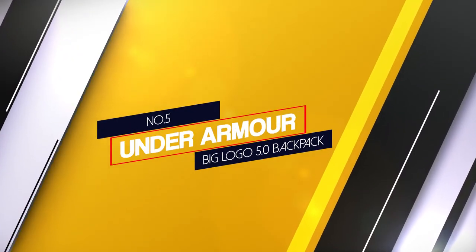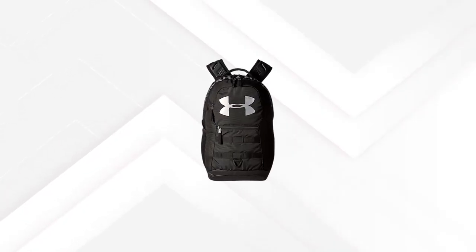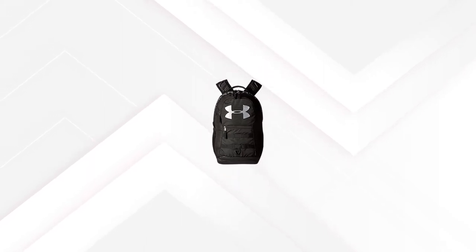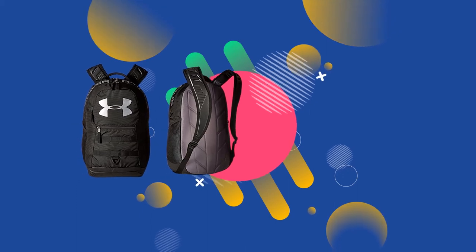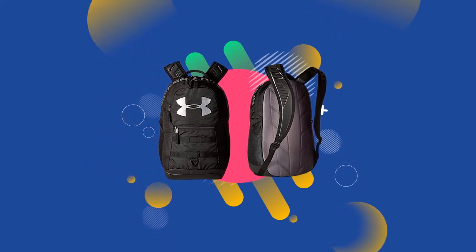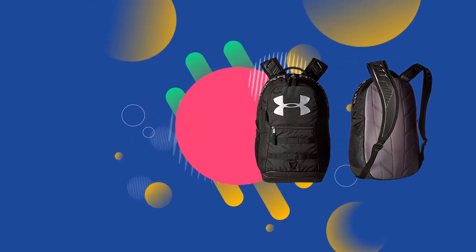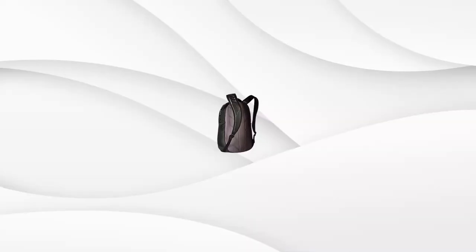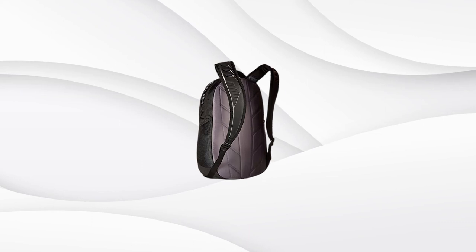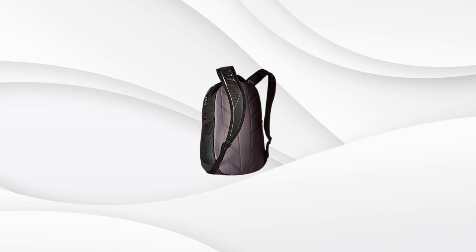Number five, Under Armour Big Logo 5.0 Backpack. For those of you who like to stand out in the crowd, the Big Logo makes that possible. This model is great for adults and kids alike, and you can buy it in seven different color patterns. But it's not just about the looks — the Big Logo also offers plenty of functionality. Made from a polyester nylon blend, this model uses storm technology for water resistance as well as HeatGear technology for increased shoulder strap comfort.